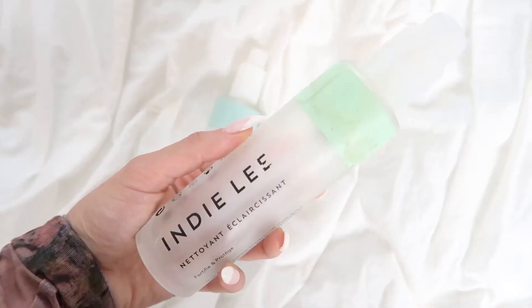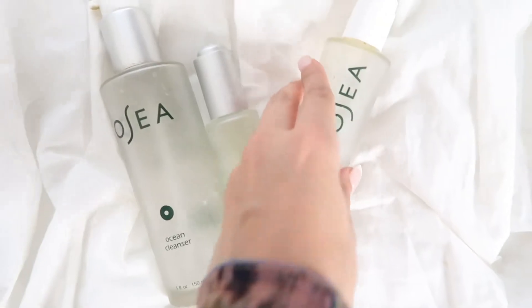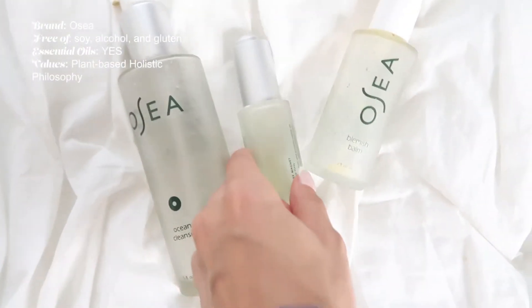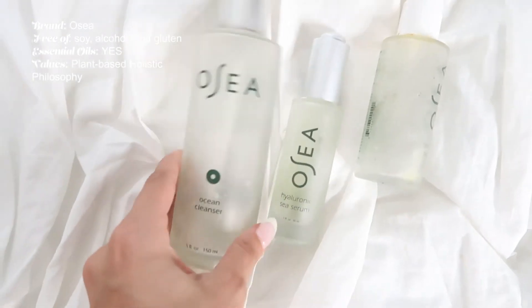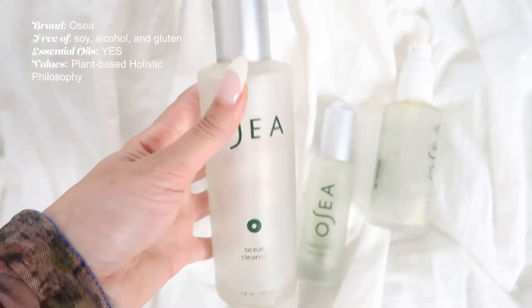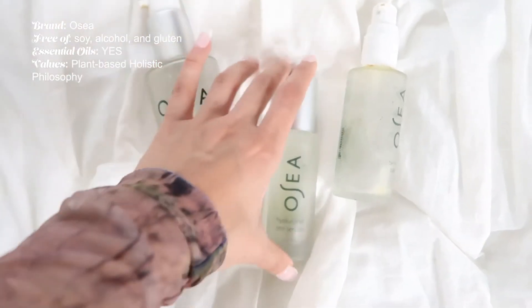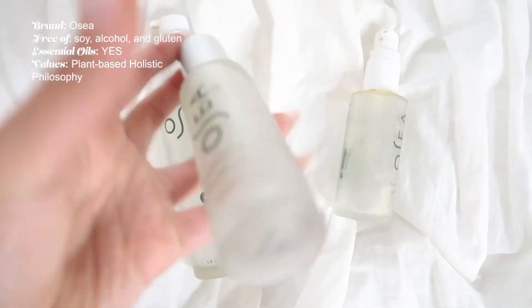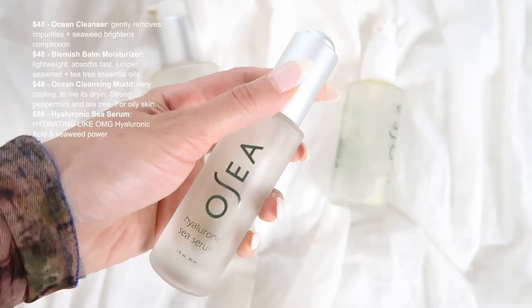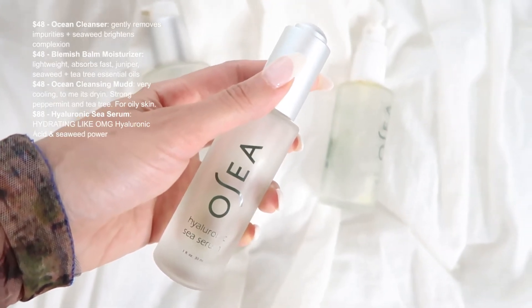Without further ado, let me show you these four top brands, give you the review, price breakdown, ingredient details, and reactions I've had. We're starting with OSEA — plant-based skincare. This was the first brand I tried and I loved it. I actually bought the cleanser and blemish balm twice because I loved it so much.